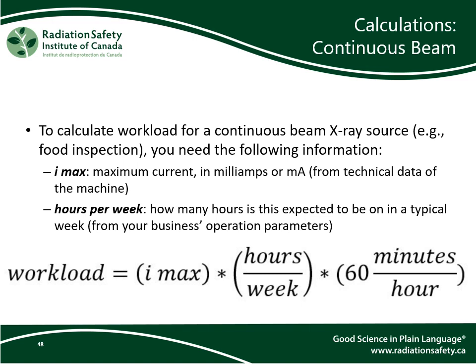Next, we have a continuous beam type x-ray. To calculate workload for a continuous beam x-ray source, you will need the maximum current in milliamps, shown in the equation as I max, and the hours per week — representing how many hours the device is expected to be on and producing x-rays in a typical week. With all this information on hand, input them into the equation, multiply them, then multiply by 60 to get the anticipated maximum workload in milliamp minutes per week.